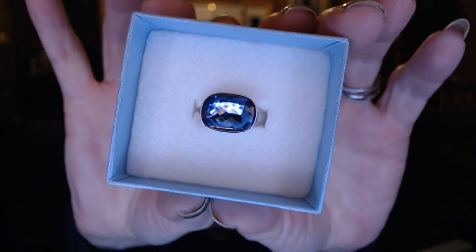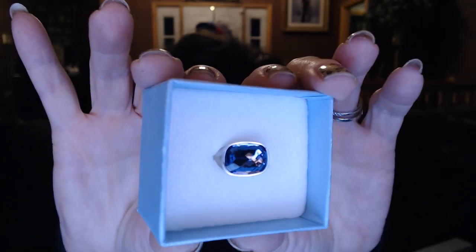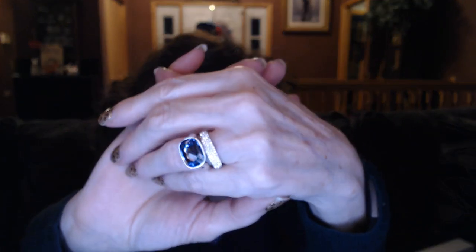I also got a ring — this is a tanzanite ring, a beautiful purple ring. You can just see all the facets in it; when the light hits it, it just sparkles and shines. It's all rhodium plated. It is very, very pretty. I'm loving getting rings from this line.